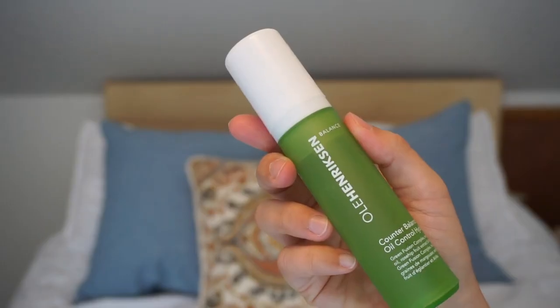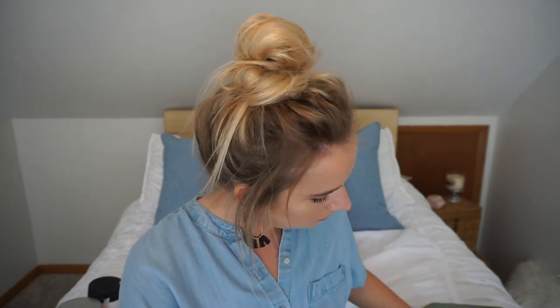I went through the Ole Henriksen Counterbalance Oil Control Hydrator — it's a very lightweight face moisturizer. It did not make me break out and it's not greasy at all. I would for sure purchase this again; right now I'm going through a ton of face moisturizers so I don't have an immediate need, but if you struggle with acne and excess oil and need a moisturizer, I'd try that one.